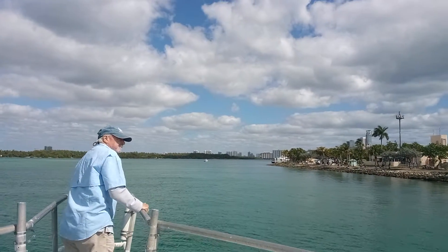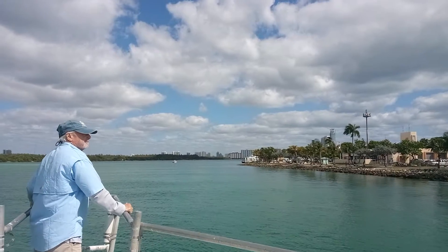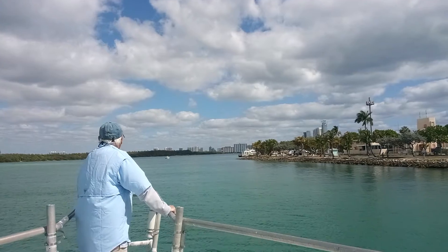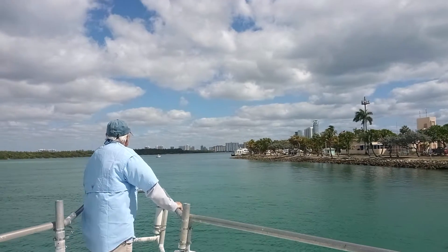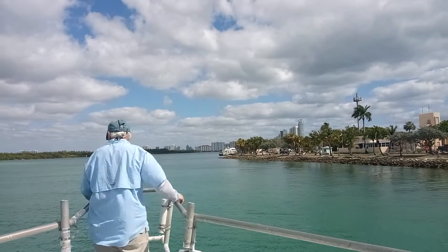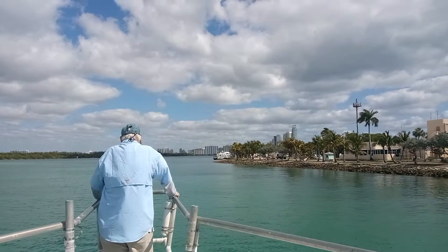We came through here the first time right before Irma. What did you do with the boat during Irma? We took it back to Sarasota — hauled ass. Yeah, I've been boating so many years, I won't wait on a storm. I'll haul ass and outrun it.